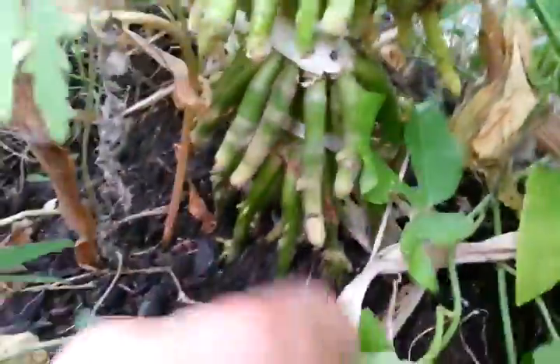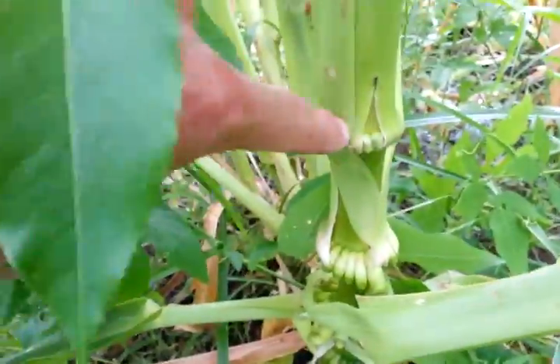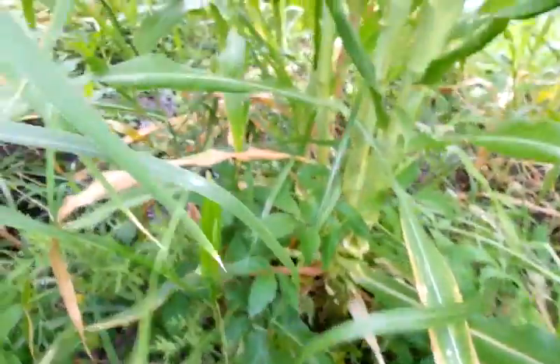They come up in tiers. Here's the first one that goes into the ground, second, third, fourth, fifth, sixth — and then there's a seventh one trying to pop out. It's almost like they're trying to root into the atmosphere. It's really weird.